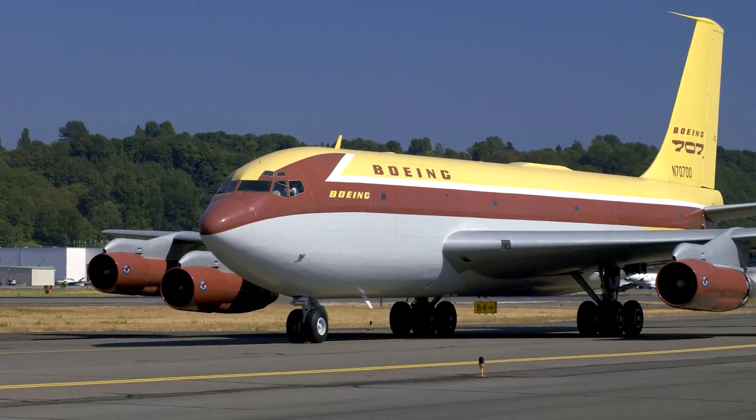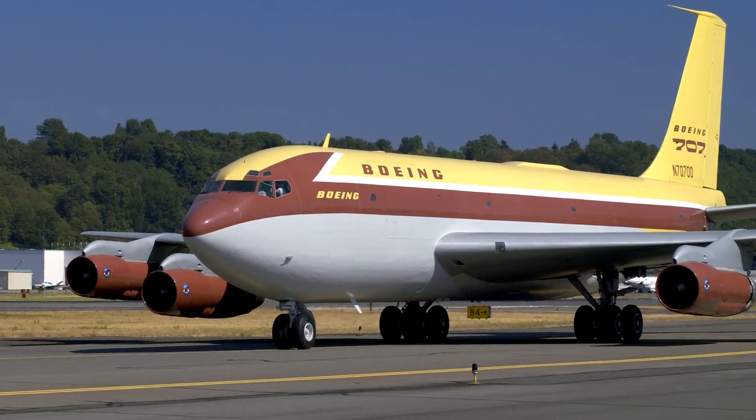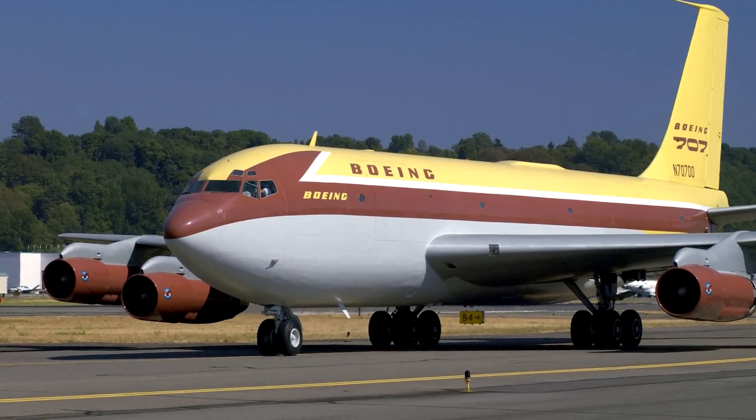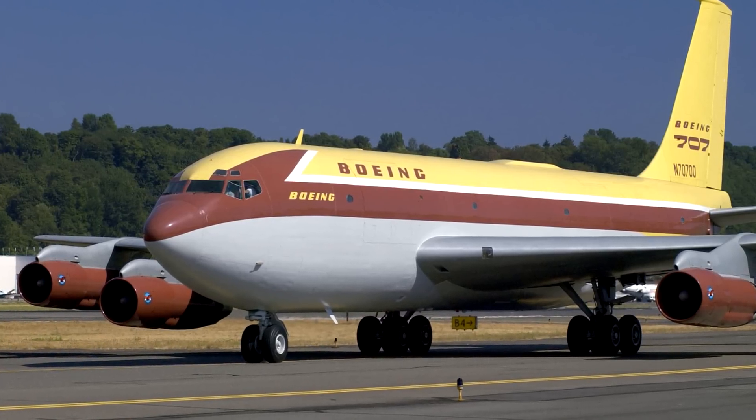The strategy that Boeing used was to use the Dash 80 prototype for advertising campaigns directed at the public, stressing the comfort and the safety of jet air travel. People were beginning to take an interest in the prototype. Although no orders were made for the plane, it gave Boeing the opportunity to further develop the prototype, accommodating the necessary requirements needed for commercial service.